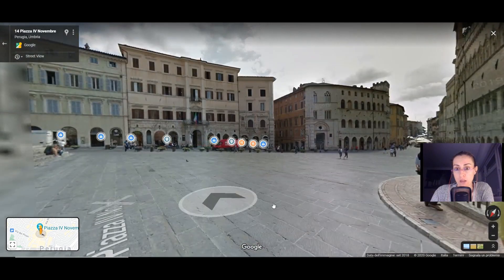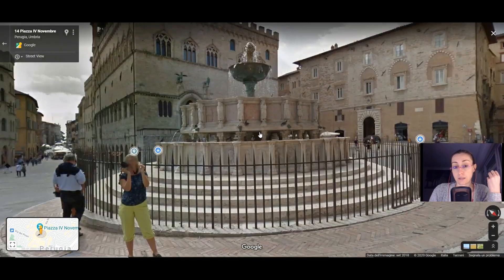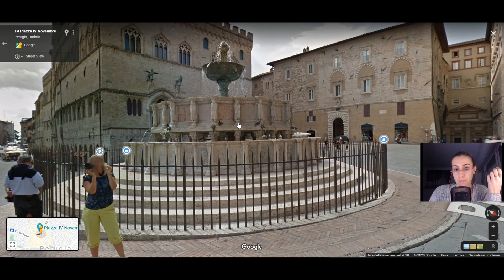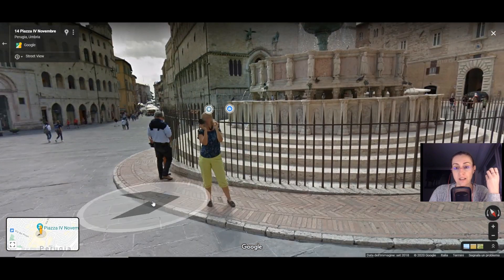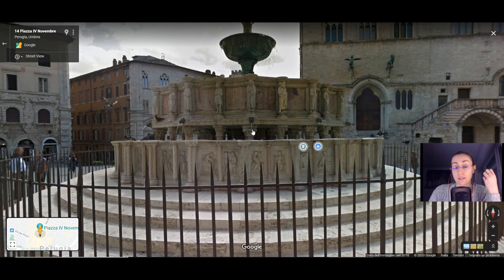Here you can see a very nice fountain named Fontana Maggiore. It is one of the highest examples of medieval sculpture. It is composed of different parts — two marble basins made by Nicola and Giovanni Pisano, who were very important sculptors. There are different allegories, representations of mythology and also historical figures. There is even an inscription that pushes the visitor to look at the fountain properly. It was made in the 13th century.